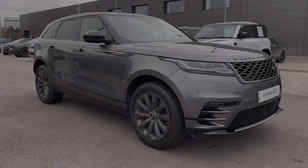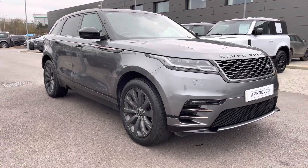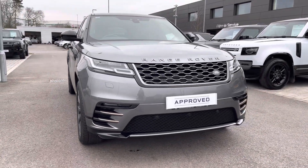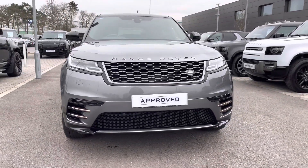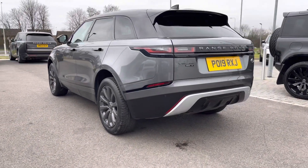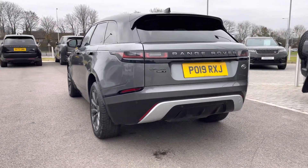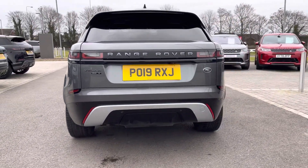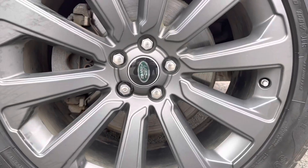Hi, my name's Amy from Stafford Land Rover, and today I'll be taking you around this approved used vehicle. We have the gorgeous Land Rover Range Rover Velar RDynamic S. This vehicle comes with a D240 diesel engine alongside an eight-speed automatic transmission. This particular model comes in the gorgeous Chorus Gray and boasts some fantastic spec.